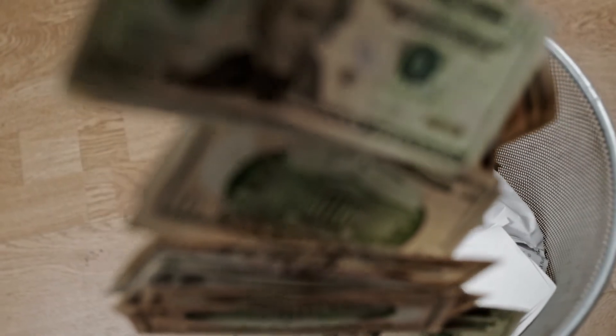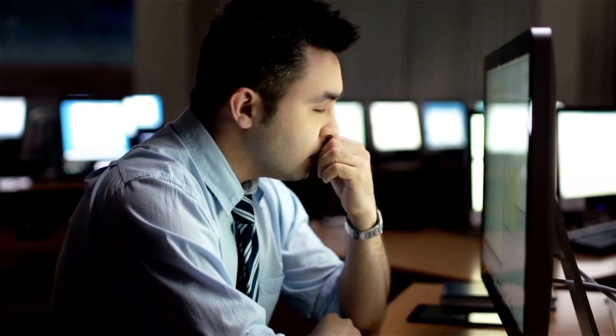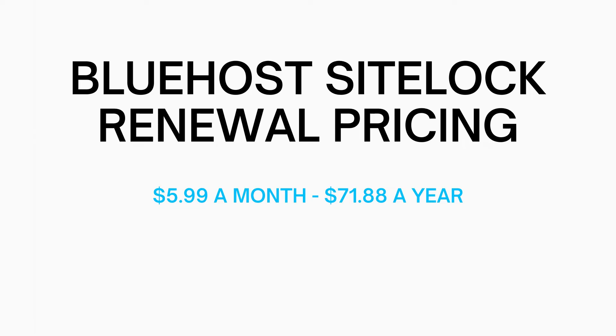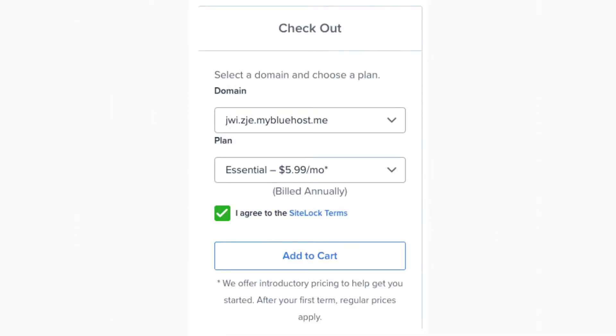Also if you don't have much tech knowledge about code and finding and removing malware, this could lead to a lot of frustration. Now let's go over the Bluehost SiteLock pricing. When signing up with Bluehost, once you get to the package extras section you'll see SiteLock Security Essential. SiteLock will cost you $2.99 per month, billed annually at $35.88 for the first year. The renewal pricing after the first year comes to $5.99 a month equaling $71.88 a year. If you already have a Bluehost account you can add SiteLock in the dashboard, but it'll cost the full price of $5.99 per month.